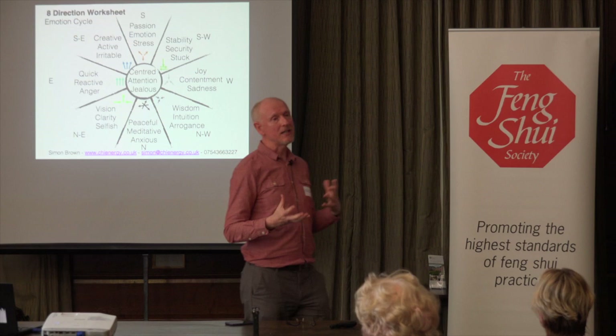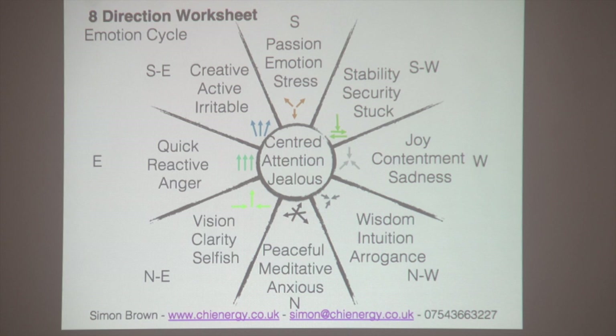In Chinese medicine, the meridians all have emotions that go with them. If a client was feeling very anxious, we would look at the north, the water element, and see what we could do there. We can also transfer it into time — anxious, north, it's also going to be nighttime and winter. If we were out in the woods at night we'd be much more anxious than in the daytime. So the time and space aspect comes in, and we can use time as well — as the previous talk explored, looking at time relationships with different things in our lives.